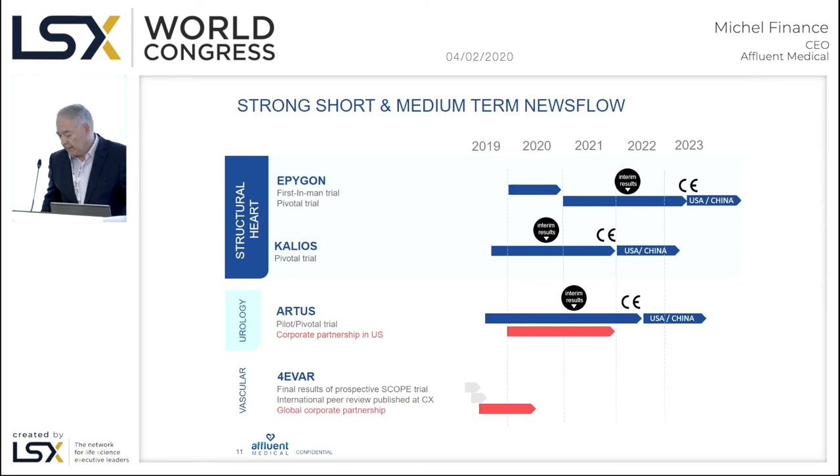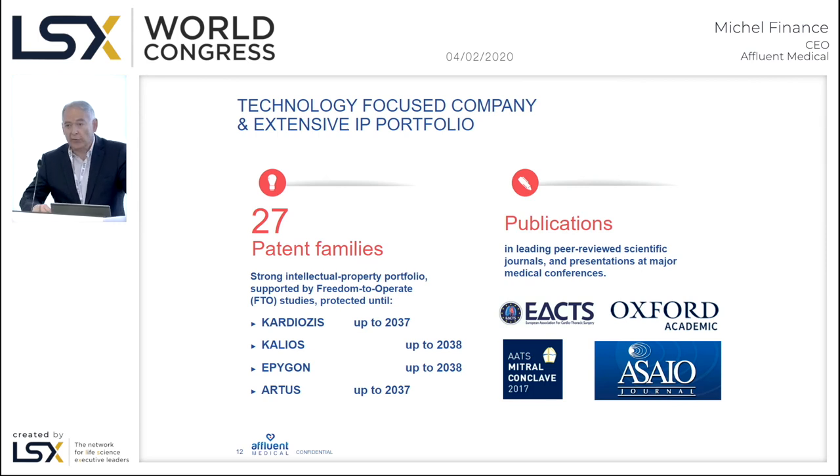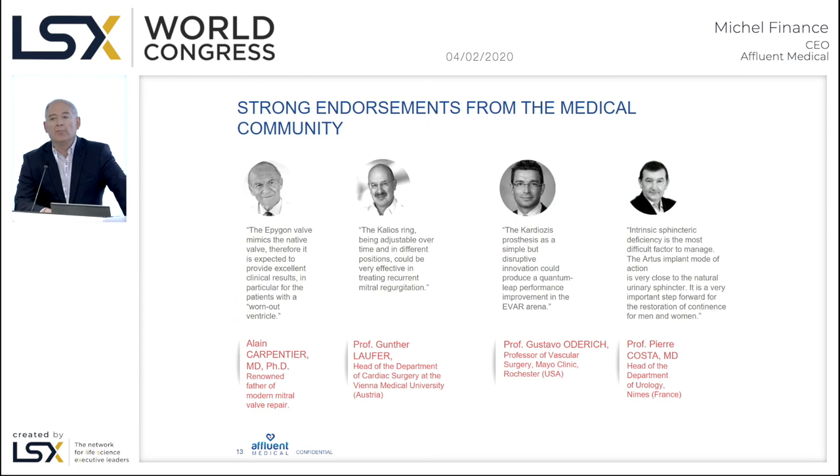You can see in red the products for which we can anticipate M&A activity. We are protected by 27 patent families expiring in 2037 to 2038, and we continue filing two or three new patents per year. We also have the support of major key opinion leaders, including Professor Carpentier — the inventor of the aortic valve with Edwards, the CARMAT, and the Edwards Carpentier ring — as well as other well-known physicians and professors in vascular, urology, and cardiology.